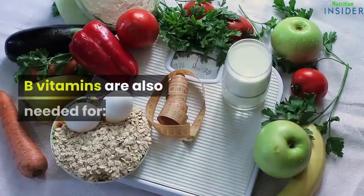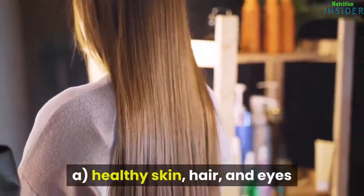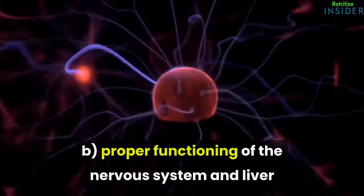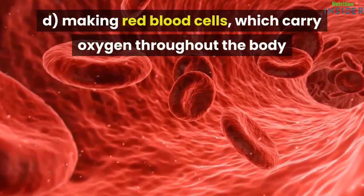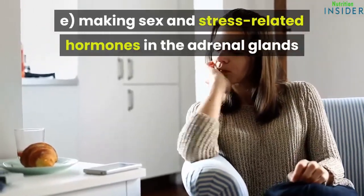B vitamins are also needed for: A. Healthy skin, hair, and eyes. B. Proper functioning of the nervous system and liver. C. Healthy digestive tract. D. Making red blood cells, which carry oxygen throughout the body. E. Making sex and stress-related hormones in the adrenal glands.